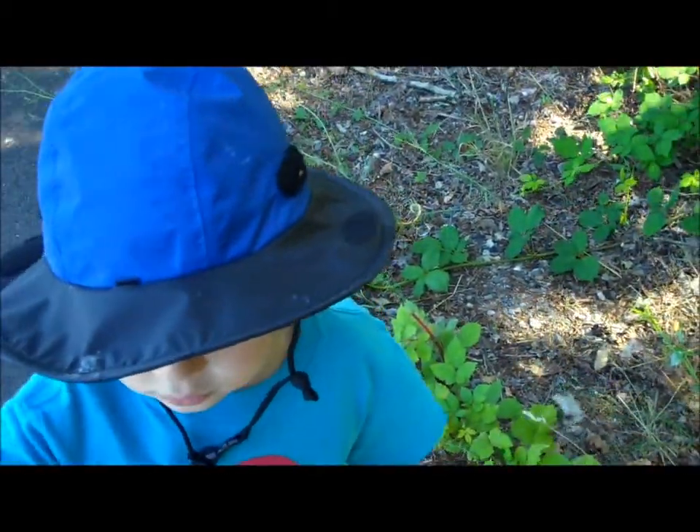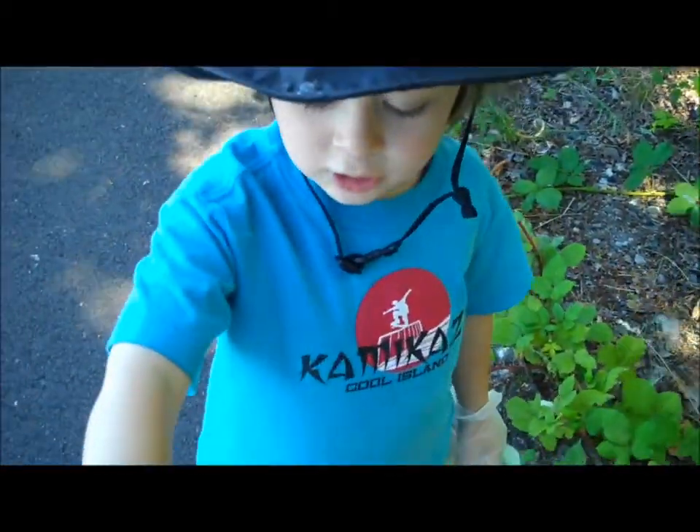It looks like it had juice in it. It looks like it had juice in it. Professional opinion is that it had juice in it.